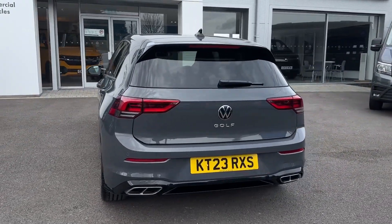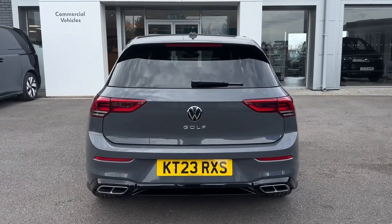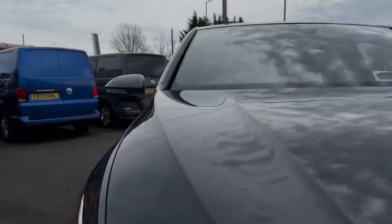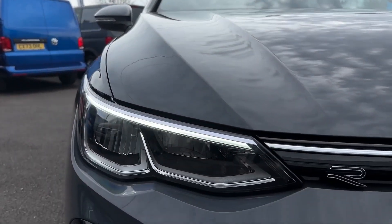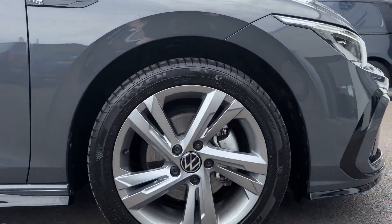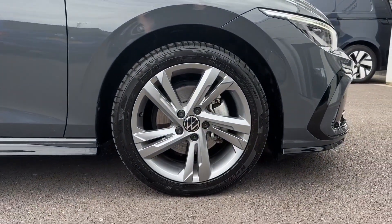It's got gorgeous styling as well with the Dolphin grey metallic finish and the black detailing around. Taking a look at your exterior features, on the front you'll find automatic headlights ensuring excellent visibility with daytime running lights. It also comes with the 17-inch Valencia alloy wheels in a similar grey styling.